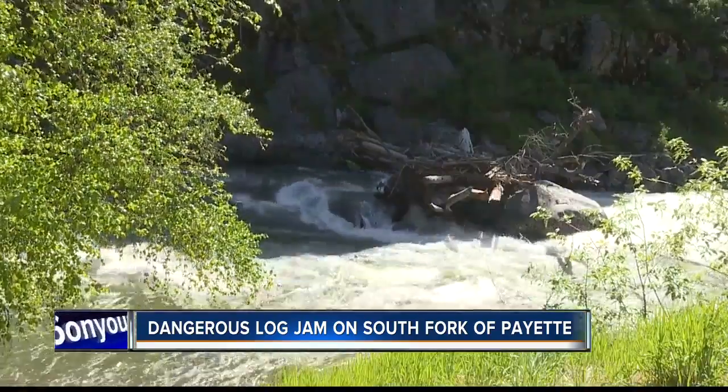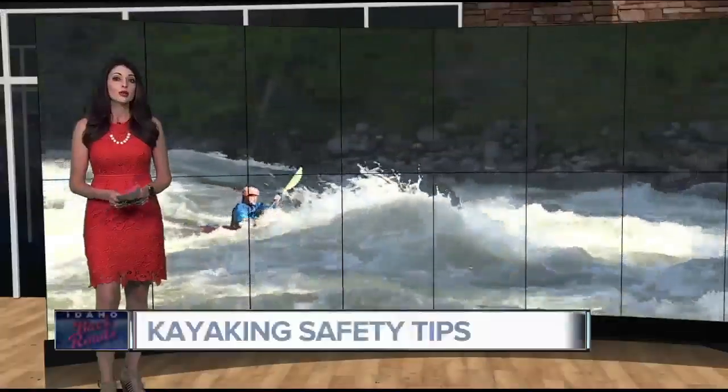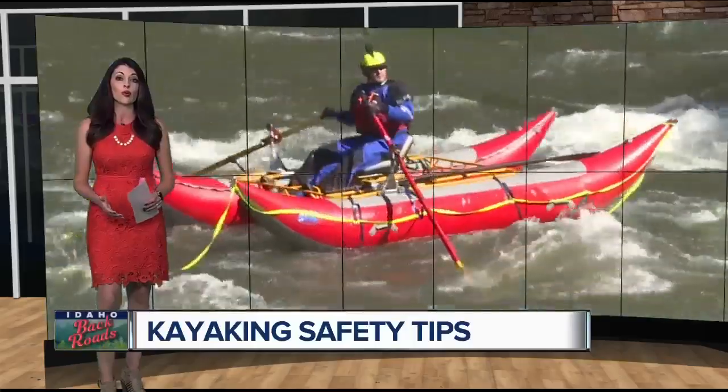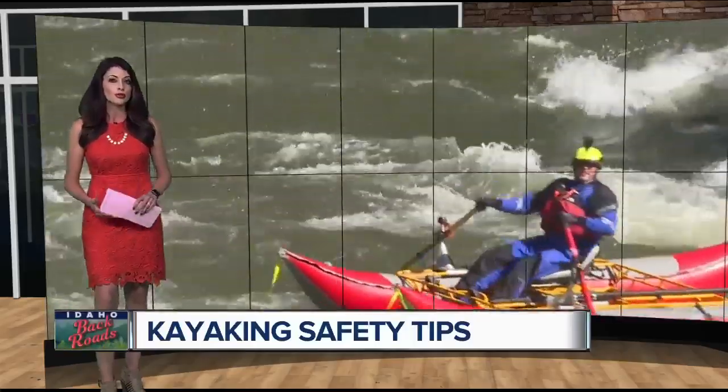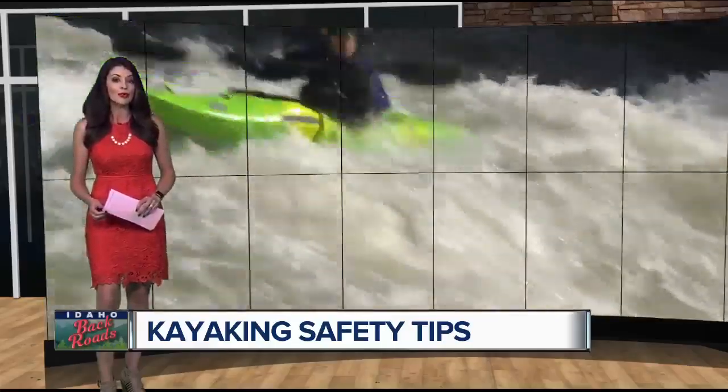It's a good reminder that conditions on rivers constantly change — not only the flows, but debris like rock and trees can create new hazards. It's also high water season in the Payette River system, and while many kayakers look forward to this time of year, there are some serious precautions to take to stay safe on the water. Steve Dent takes us on the river in Boise County.